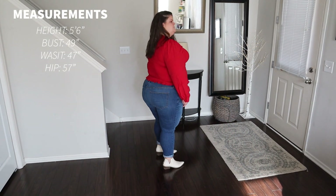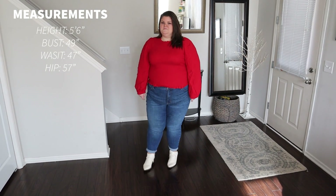Let's jump into the haul. As a reminder, here are my measurements. I am 5'6", I wear about a size 22, and I'm straight from the front but curvy from the side — so a curvy rectangle.